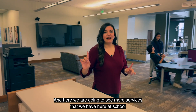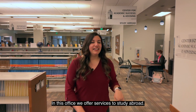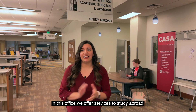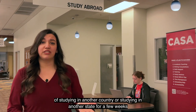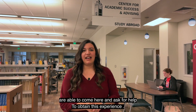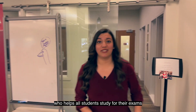Y aquí también vamos a ver alrededor de nosotros más servicios que tenemos aquí en la escuela para ayudar a los alumnos con sus clases. También en nuestra oficina ofrecemos servicios de estudiar en el extranjero. Todos los alumnos que quieren recibir experiencia de irse a otro país o de estudiar en otro estado por unas cuantas semanas pueden venir aquí y pedir ayuda para tener esa experiencia. Les voy a presentar una amiga muy especial que les ayuda a todos los alumnos para poder estudiar para sus exámenes.